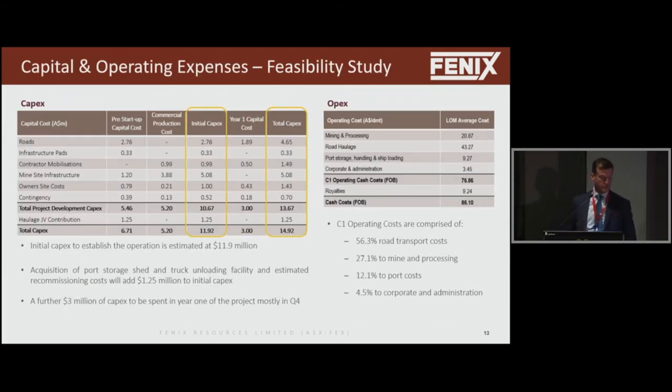Our capital numbers: $11.9 million for initial capex. Our OpEx is $86 Australian per tonne free on board, and when you add freight from Geraldton it's more or less $105 to $110 Australian. 56% of our costs are in road transport, 27% on mining, 12% on port, and about 4% on corporate and overheads. We're about 60% through that expenditure at the moment, and in the next week or so we'll be getting close to commencing crushing and screening.